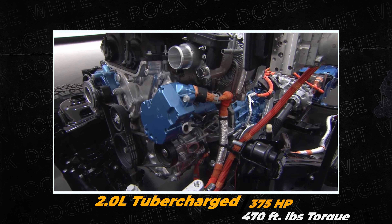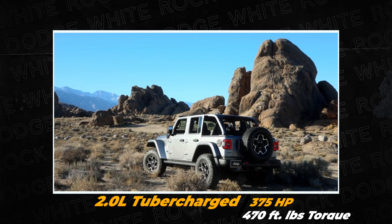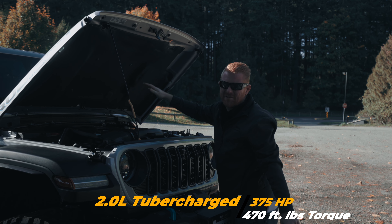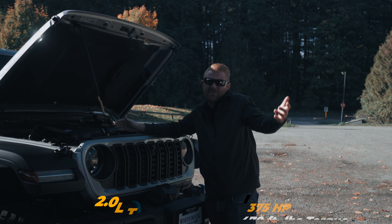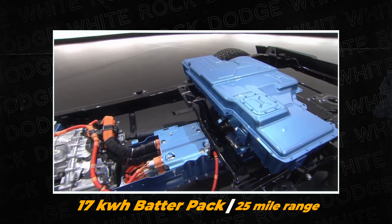First, let's talk about the name: 4xe. This peculiar moniker is Jeep's attempt to fuse off-road ruggedness with eco-conscious driving, which, to me, kind of seems like teaching a grizzly bear how to do the waltz.